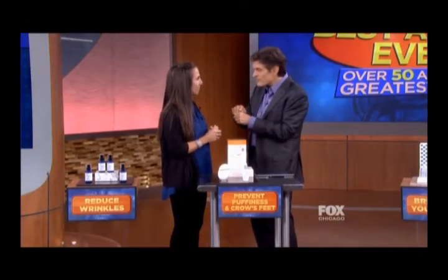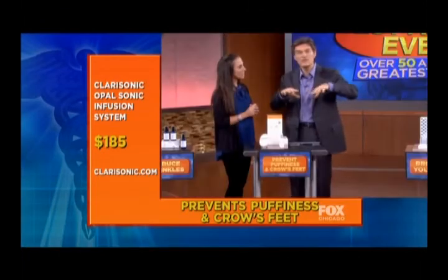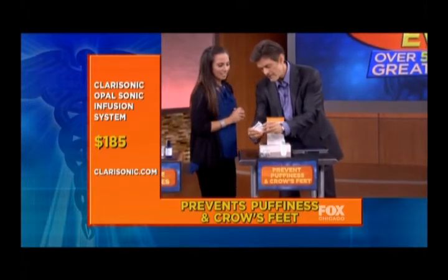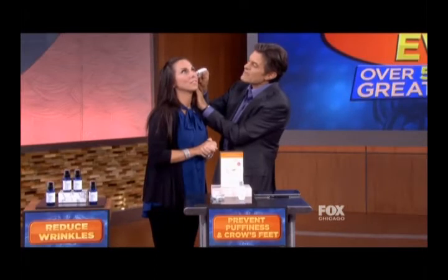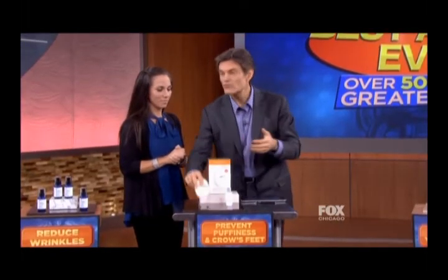Acupressure massage has been used in ancient Chinese medicine for centuries. We usually use a fancy jade roller, but there's a new gadget that works wonders. It's called the Clarisonic Opal Sonic Infusion System — a micro-massage system that infuses whatever serums you're using into your skin and reduces the puffiness that sometimes causes crow's feet to look larger. You turn it on, put a little serum on, and apply it gently to the eye area. Krista described it as feeling very nice and gentle — no pain at all.